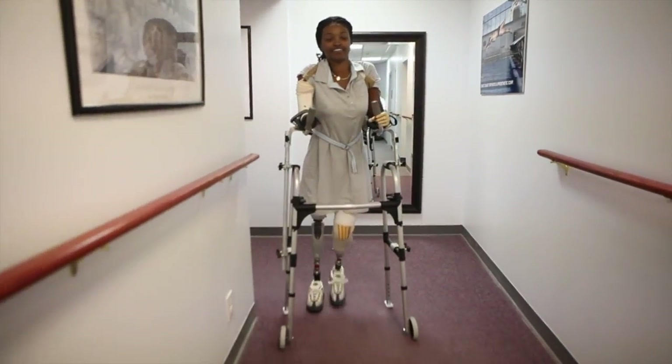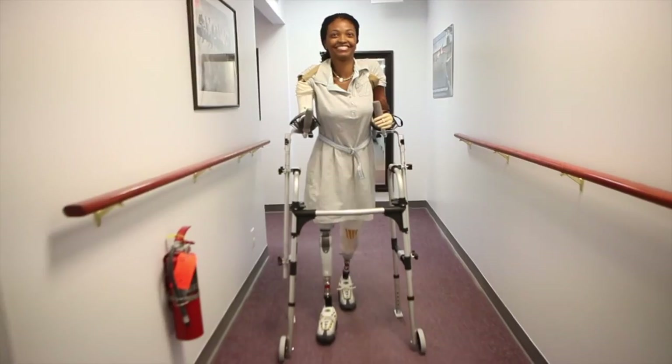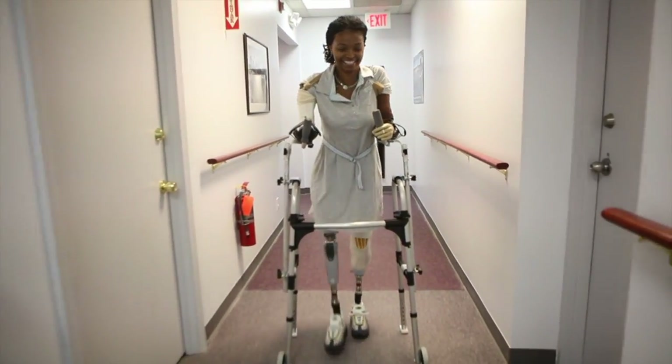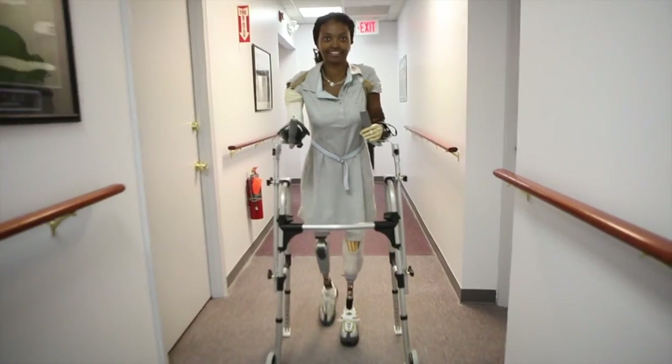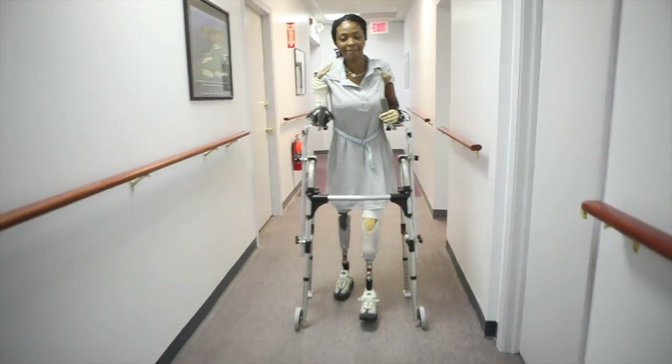Once I have all four limbs, it will be putting my prosthetics on and being able to walk with as little assistance as I can get. I am lucky to be alive. I didn't realize how sick I was until after reading everything and understanding everything, but now that I am alive, I just want to get back to as normal as possible. That's going to be a challenge, but I'm just going to keep doing it until I do it. I'll be able to do it.